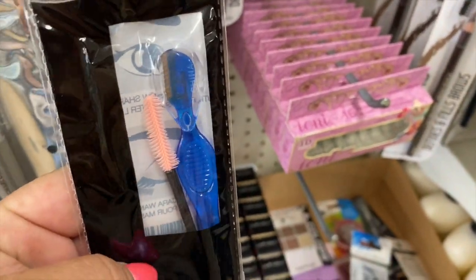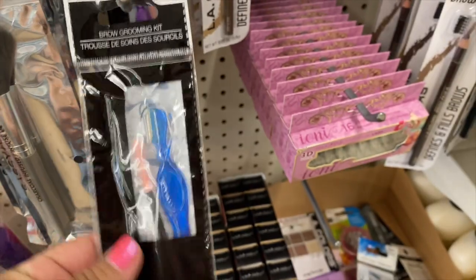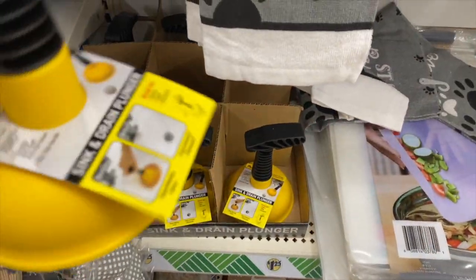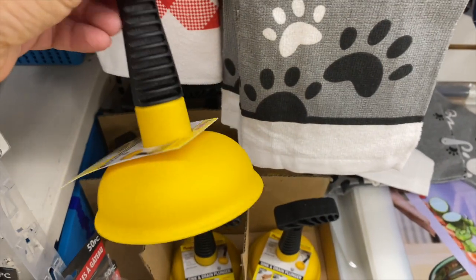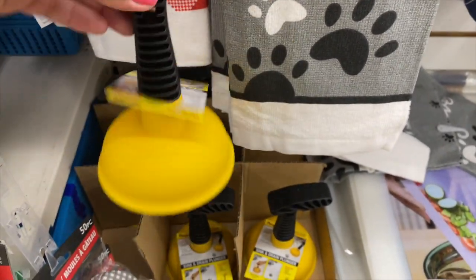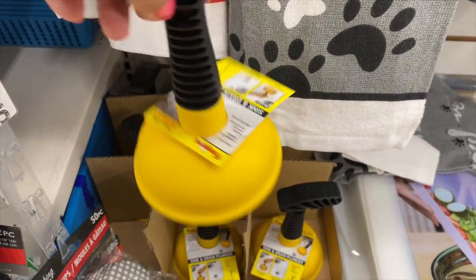This is really cool — check this out, these must be new: sink and drain plungers. Look how tiny they are! These are kind of cool to have, just in case of an emergency when your sink gets clogged.